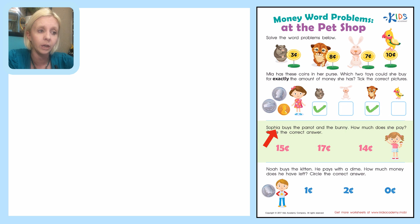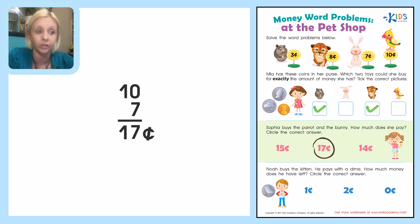The next problem says: Sophia buys the parrot and the bunny. How much does she pay? Circle the correct answer. The parrot is 10 cents and the bunny is worth 7 cents. We're going to add these up: 7 plus 0 is 7, and 1 plus nothing is 1, so that gives us a total of 17 cents. So we come down here and circle the 17.